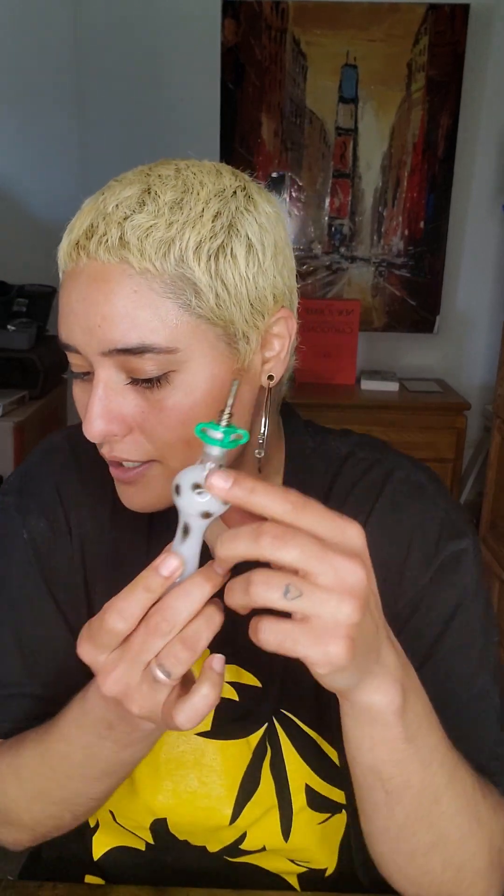Another thing I really love about it is that when I'm using my concentrates, I can actually choose how much product I'd like to use. I just heat this tip up, I touch it to my product, and whenever I'm done wanting to intake that product, I just simply take it away from the product. So I can really control how much I'm intaking, which is a really nice thing, especially if I'm trying to conserve on my product.